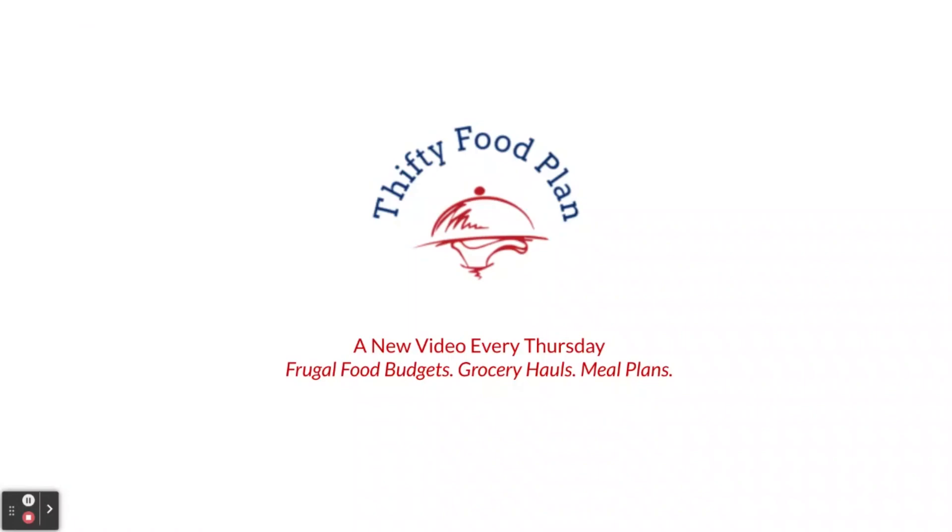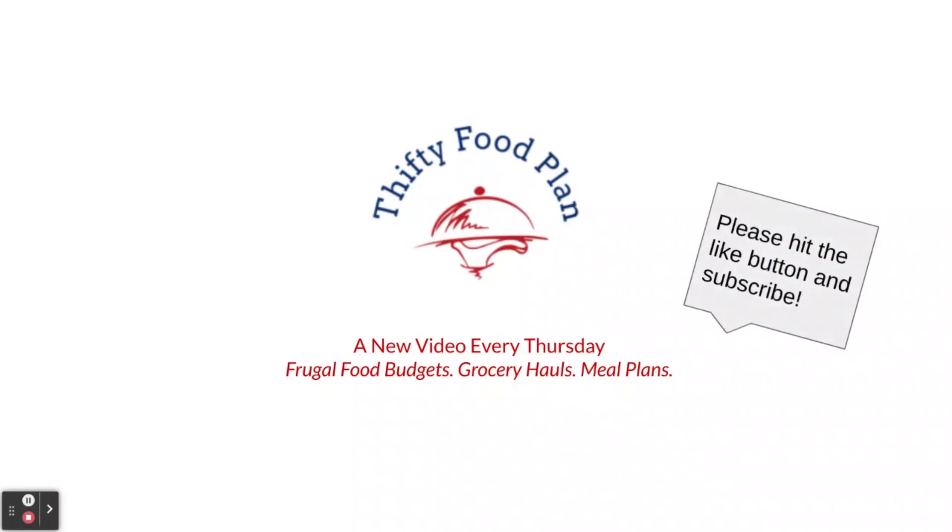Thanks so much for visiting Thrifty Food Plan. Please hit that like button and subscribe — trying to get more eyes on this channel. We hope to see you again next Thursday. Thanks so much for visiting.